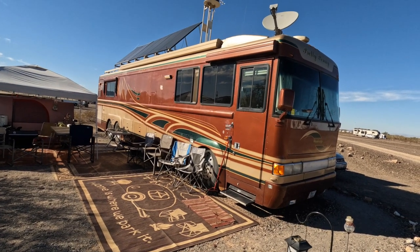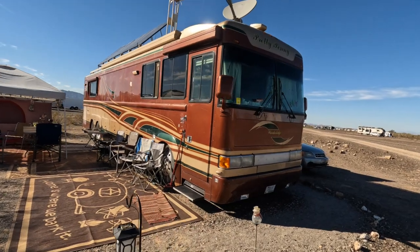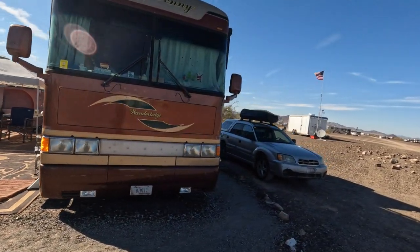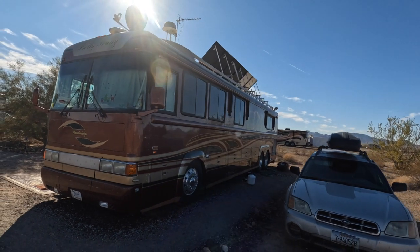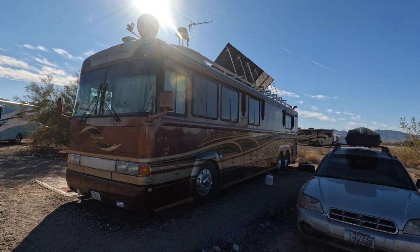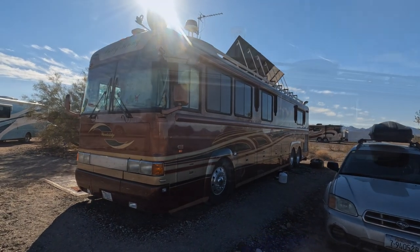Lots of solar — I don't know how many watts on the roof — and he also has lithiums. Same wide body, about 50,000 pounds, all-steel construction. He's got those solar panels tilted to get maximum sun on this cool January day. Rear engine.